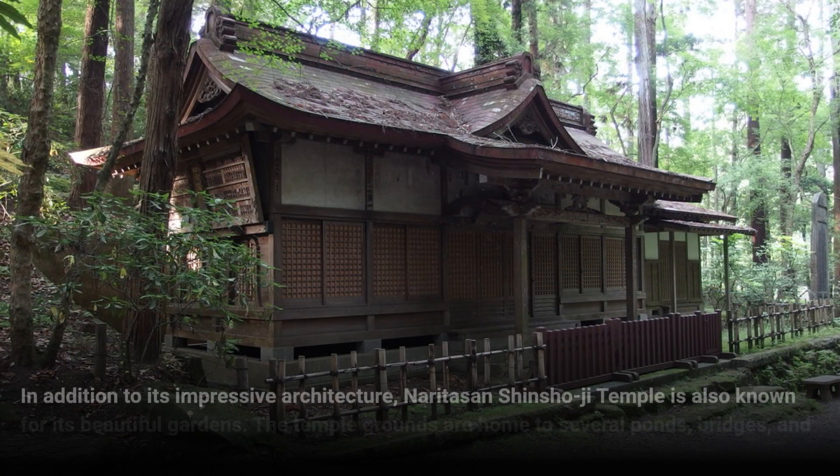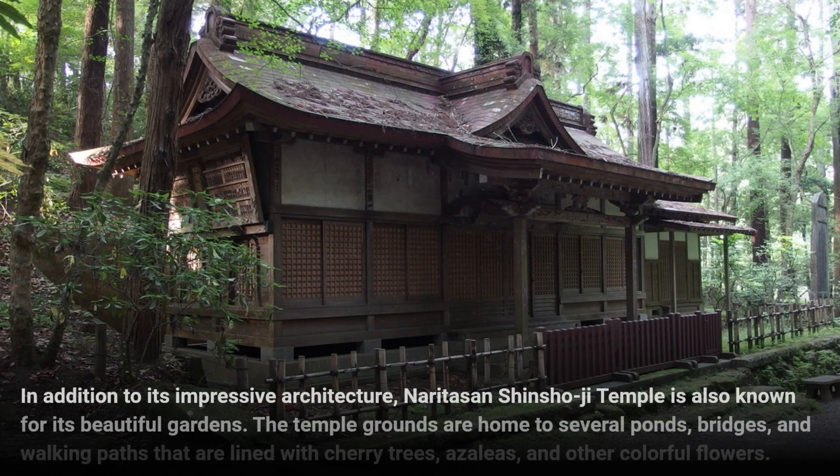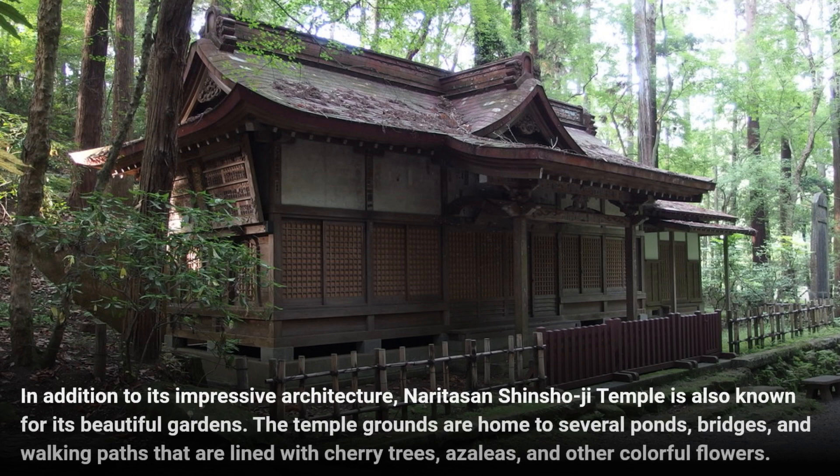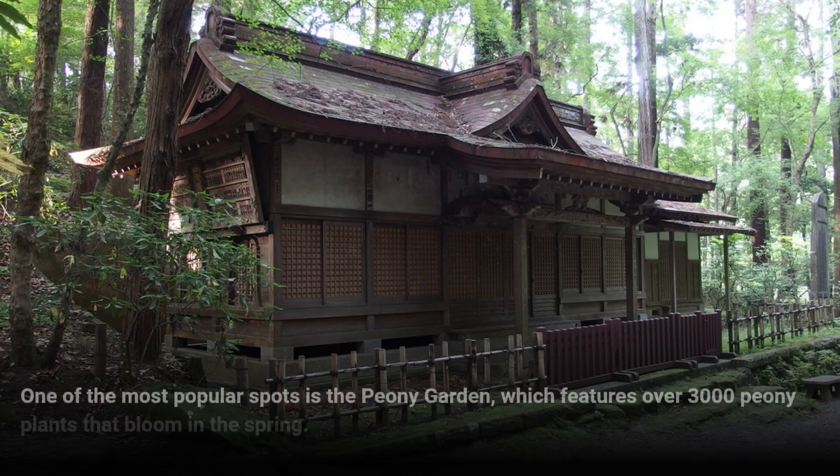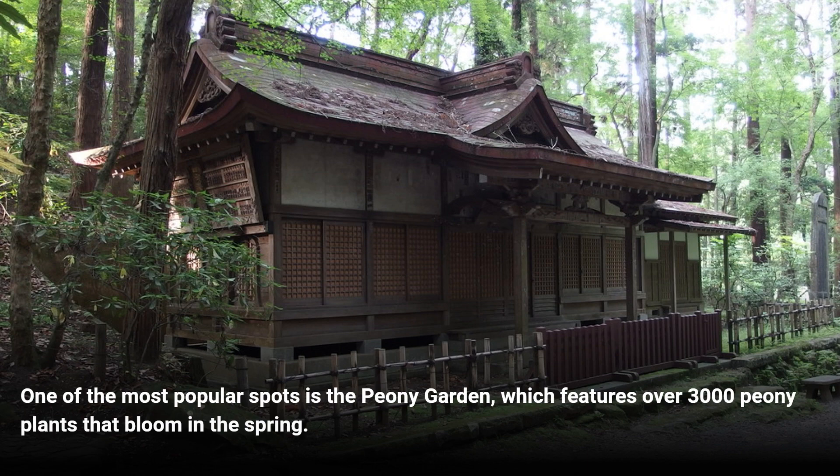In addition to its impressive architecture, Naritasan Shinshoji Temple is also known for its beautiful gardens. The temple grounds are home to several ponds, bridges, and walking paths that are lined with cherry trees, azaleas, and other colorful flowers. One of the most popular spots is the peony garden, which features over 3,000 peony plants that bloom in the spring.